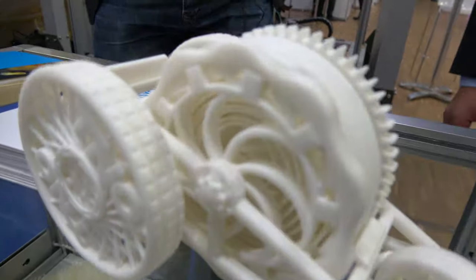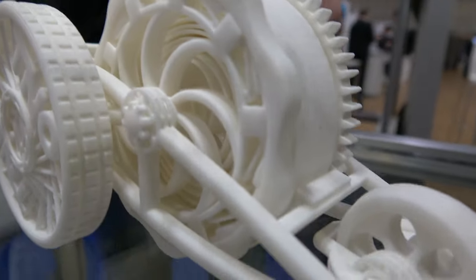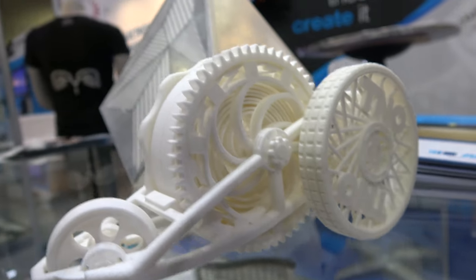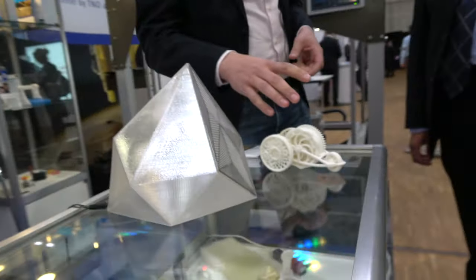We do that both in selective laser sintering, where you build from a polymer powder. This is an example of such a product — this one is actually without the electronics. It's printed in one piece; you don't need to assemble it.